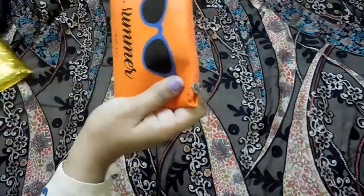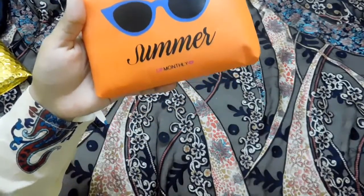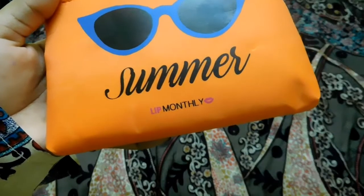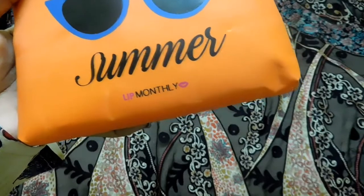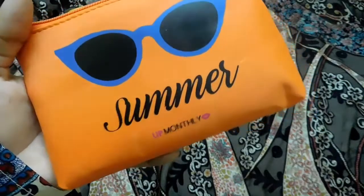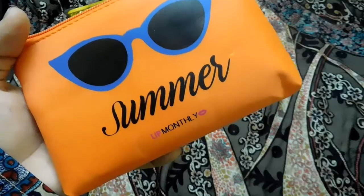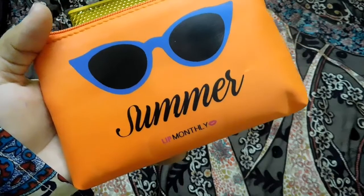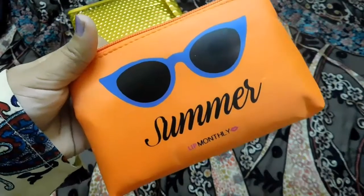This is the Lip Monthly summer bag. Lip Monthly basically deals with lip products — they include four to five deluxe products in your bag, and out of which one will be a kind of mix-and-match throw-in. This is the bag for the July month. I got it a bit late because it was held in customs, but I'm coming up with the video right now.